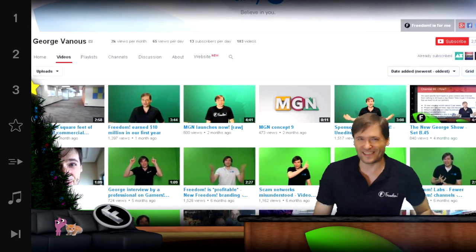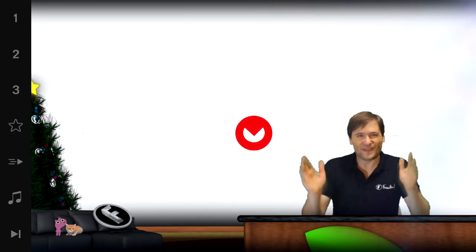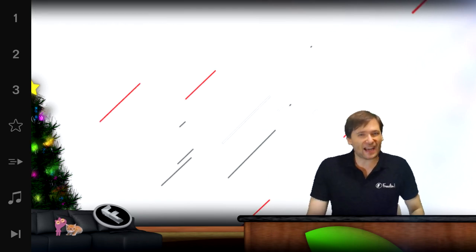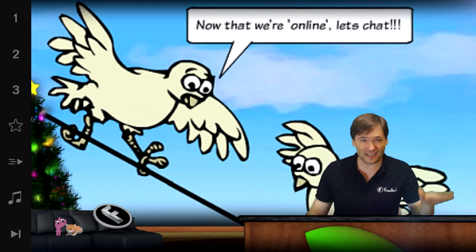Isn't that cool? Isn't that awesome? I think so. Heartbeat is for you. Heartbeat is dating for YouTubers. And we're going to be adding chat soon so you can actually connect with people in a non-spammy double opt-in way.